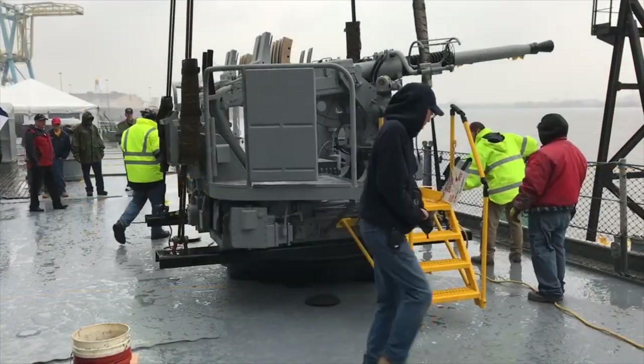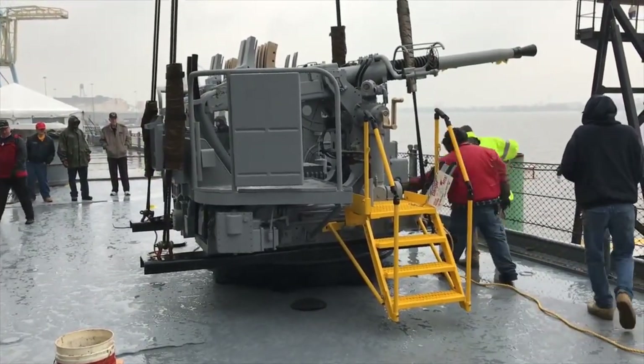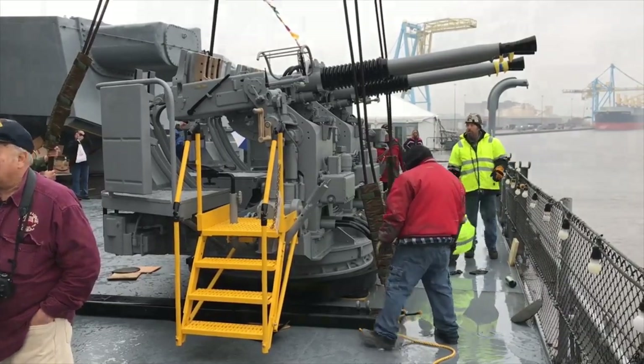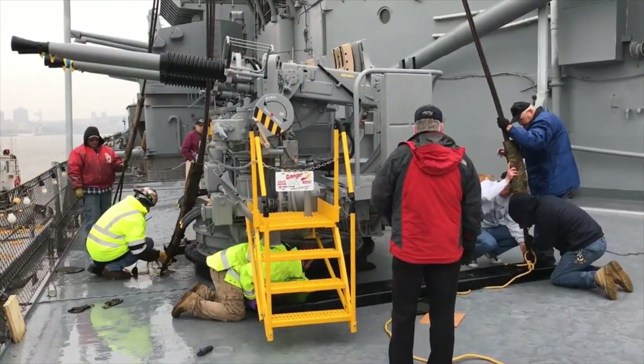It has been completely restored. This anti-aircraft gun, silent for half a century, can now even fire a salute.